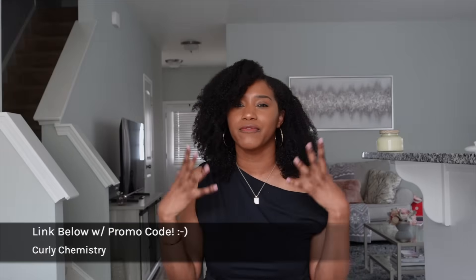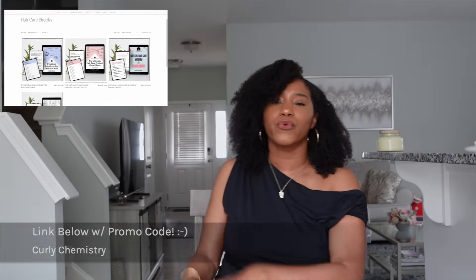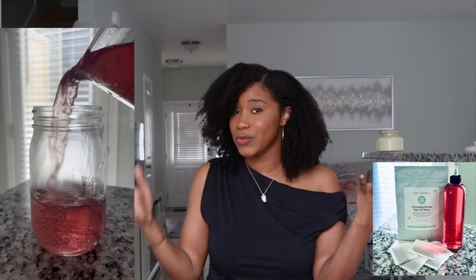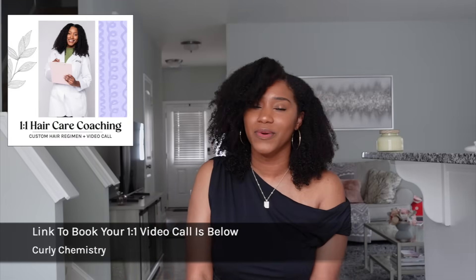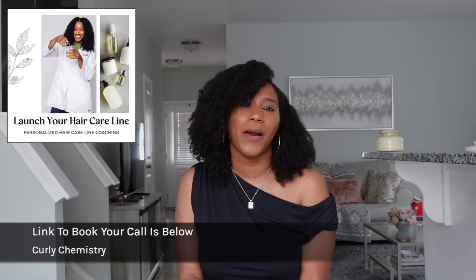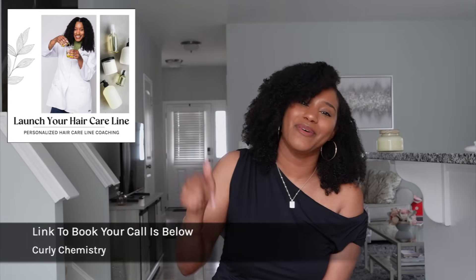Check out my ebooks for topics like hydrating herbal hair rinses, getting your hair growing, stopping excessive shedding, and using it as a curl refresher — links below. If you need extra support on your hair care journey, I offer one-on-one hair care coaching calls, and for those who want to start hair care lines, I'd love to assist you on that journey too. All links are below — love you guys, see you soon!